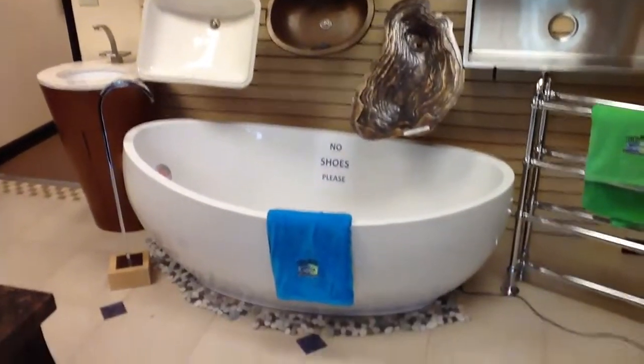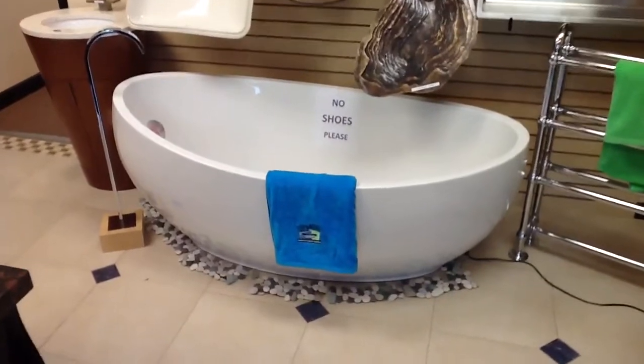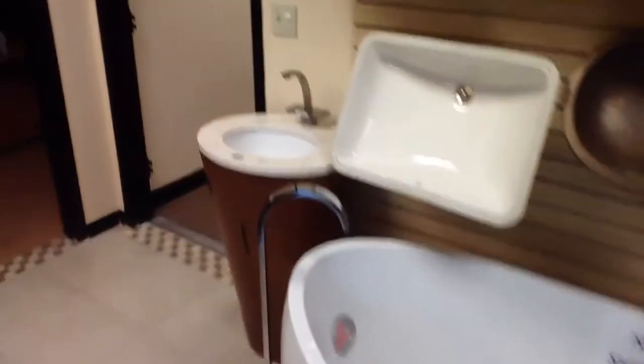Down here we have a very popular tub for us. It's called the Picasso by Hydro Systems. And this is a Ronbo vanity we have right here — beautiful product.